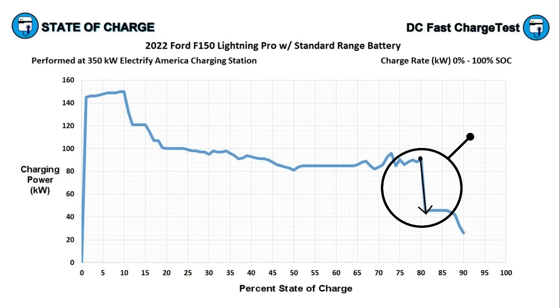This cliff drop at 80% happens to the extended range Lightning too — it's something I believe Ford can and will improve upon. The Lightning Pro's total battery capacity is more than 100 kilowatt hours — the usable capacity is 98 kilowatt hours and I believe Ford is holding at least 10 kilowatt hours as a buffer, making it roughly 110 kilowatt hours total. With that, I think Ford can increase the charging rate from 80 to 90 percent to average at least 75 kilowatts, which would mean the total time to charge to 90% would be under an hour even from a completely drained battery.